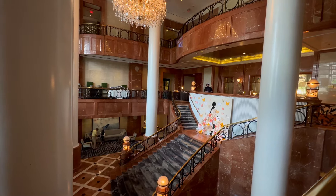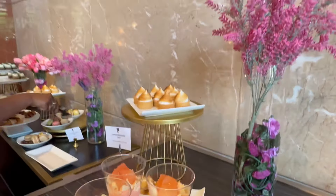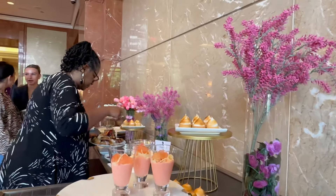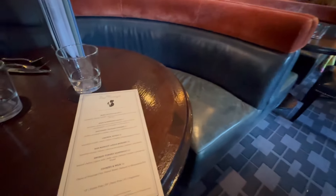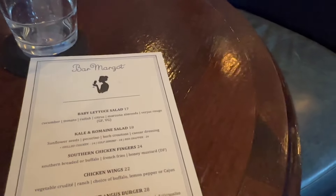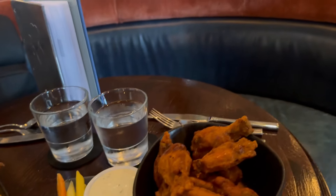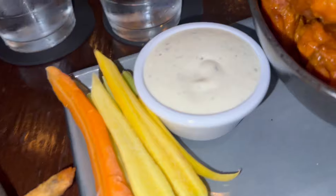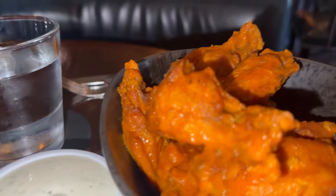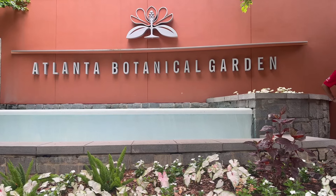For our last morning we went for brunch at the Four Seasons — they have brunch from 10 a.m. to 3 p.m. They have a restaurant inside as well. We had some appetizers — chicken wings and a few things just to start — because we were heading to the Botanical Garden, which is so pretty in Atlanta.